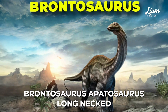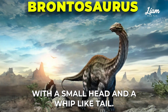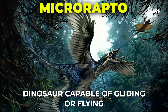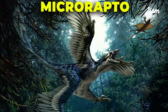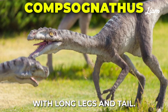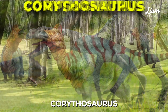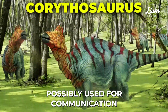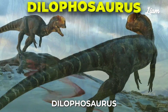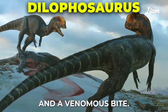Brontosaurus, long-necked herbivorous dinosaur with a small head and a whip-like tail. Microraptor, small, feathered dinosaur capable of gliding or flying. Compsognathus, small, agile carnivorous dinosaur with long legs and tail. Corythosaurus, herbivorous dinosaur with a crest on its head, possibly used for communication. Dilophosaurus, carnivorous dinosaur with two crests on its head and a venomous bite.